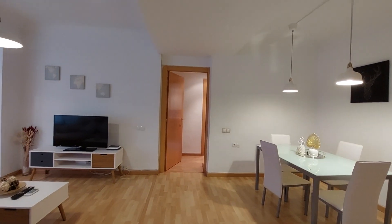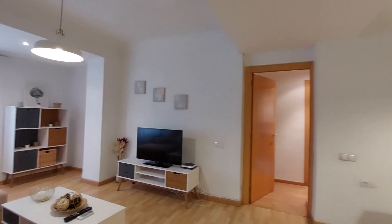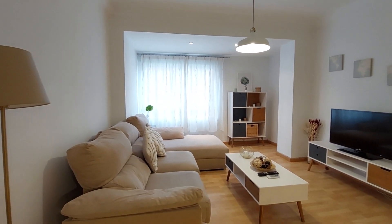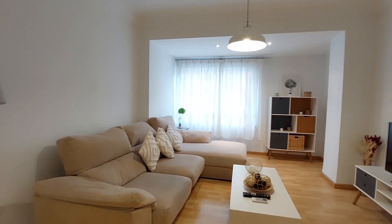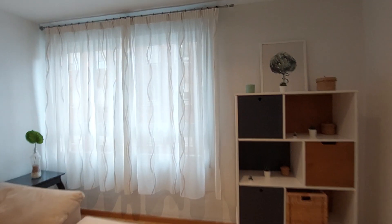Over here we have the living room. You have a dining table with four chairs. You have a TV, center table, and a couch. You can turn this couch into a bed if you need to. You have the street view window.